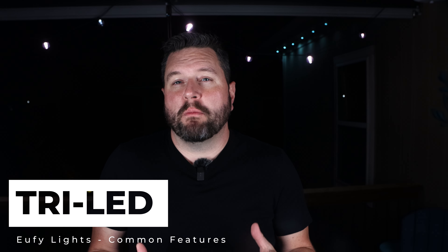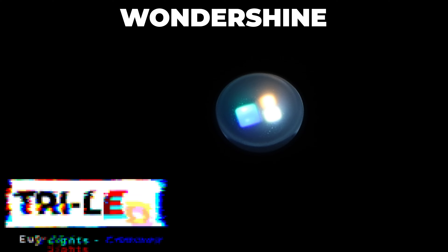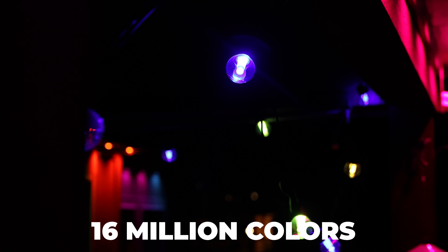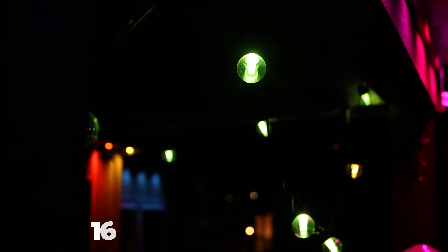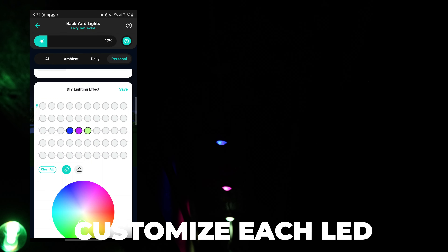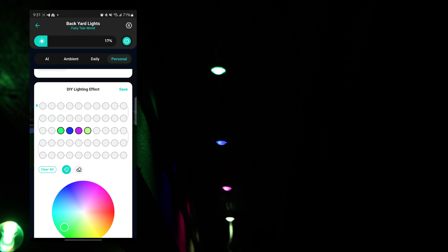Before we jump into the features of each product, let's review the key features that make this generation of lights stand out. All these lights utilize tri-LED technology powered by what eufy calls WonderShine, which blends RGB, warm white, and cool white LEDs all together. This allows for customizable lighting with controllable white temperatures ranging from 1,500 Kelvin all the way up to 9,000 Kelvin and up to 16 million color options. Each light operates with individually controllable LEDs, enabling unique colors and effects for each bulb or pixel, letting you personalize your lighting setup to match any occasion. You can even build your own lighting configuration down to each bulb in the eufy app, then animate it with a few presets.